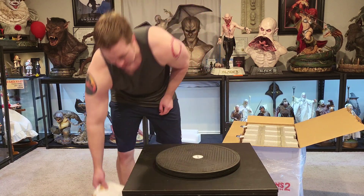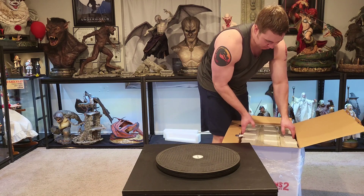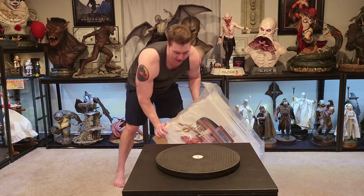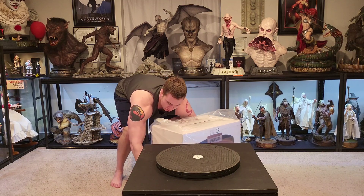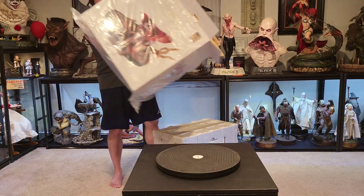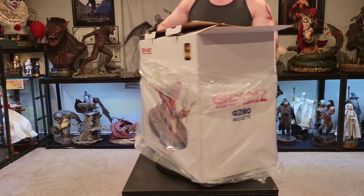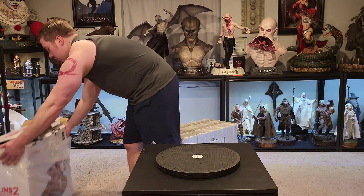Cinema Cats had one left so I went ahead and bought it. This is definitely the smallest box I have from Cinema Cats — usually their boxes are stupidly big, but this one is an okay size. Here is the box; it just shows the statue, nothing super fancy.